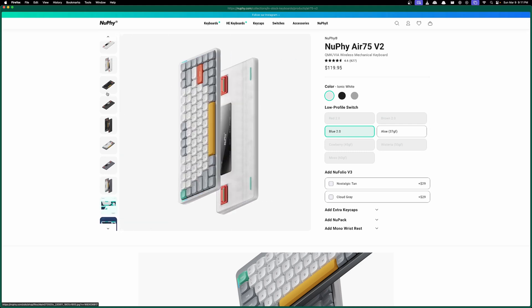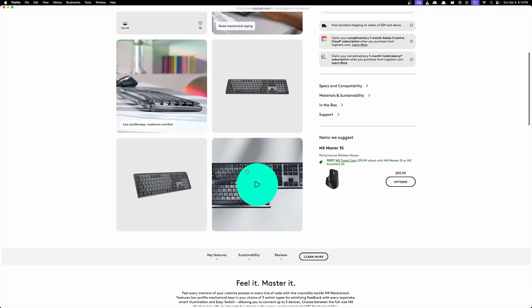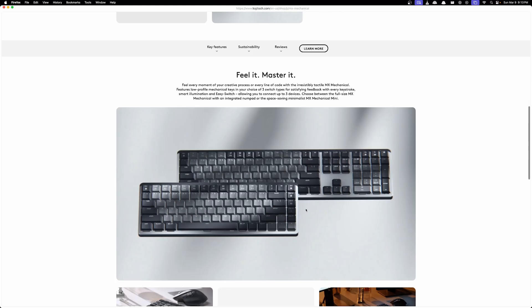The NuFi keyboards are great to place on top of your laptop — they're lightweight, small, and portable. Or even the Logitech ones. Logitech makes a lot of great mice, but they also make some pretty good keyboards now. Not the best, but still good enough for travel if you'd like.